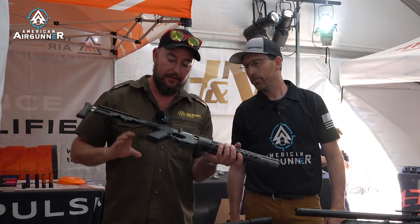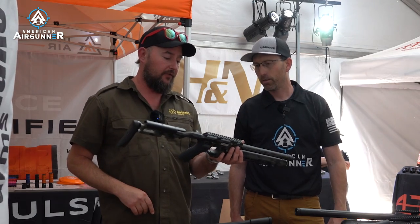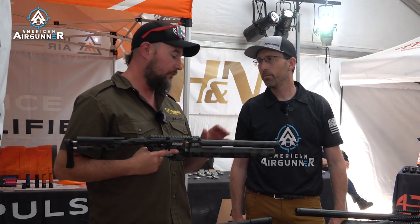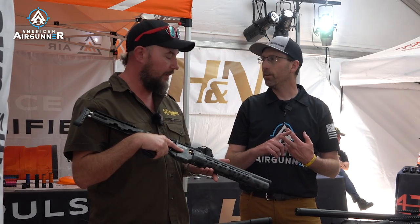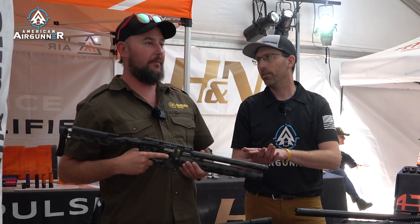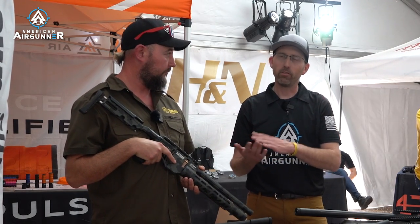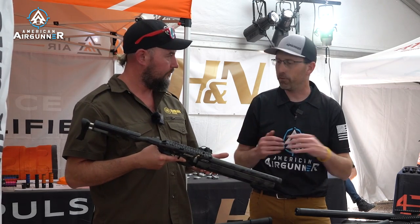Well, if we all liked the same thing there'd only be one car in the world. I like carrying my rifle around for hours and this is just effortless. For this size rifle I think you're getting about 120 shots, so plenty of shots, plenty of power at a nice sub-12 — we're in England. In higher power it's probably at least 50 or 60 shots.